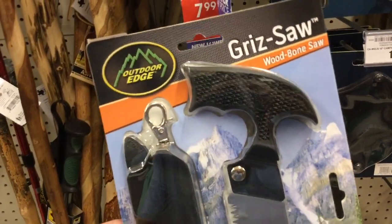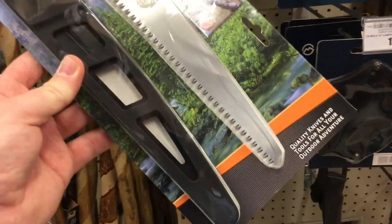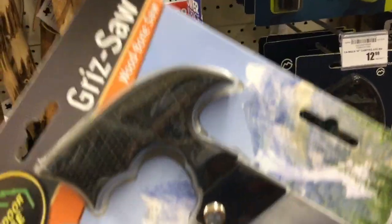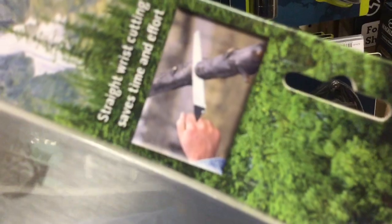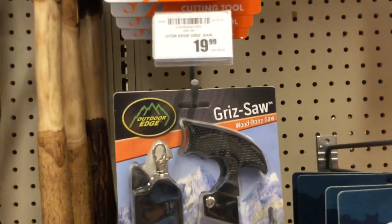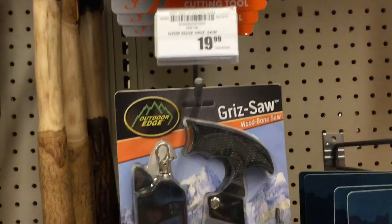This is kind of interesting — I'd put this in the Bacho Laplander folding saw category, just giving you a different method of holding it, more of a comfortable pushing motion. It was literally right above the shelf. But at $20, not too bad — it's right on the price range of the Bacho Laplander.